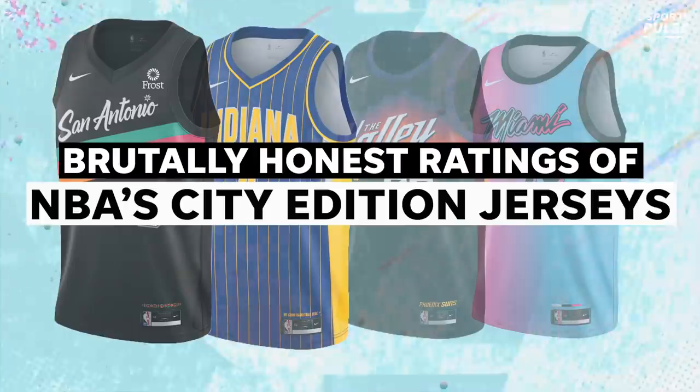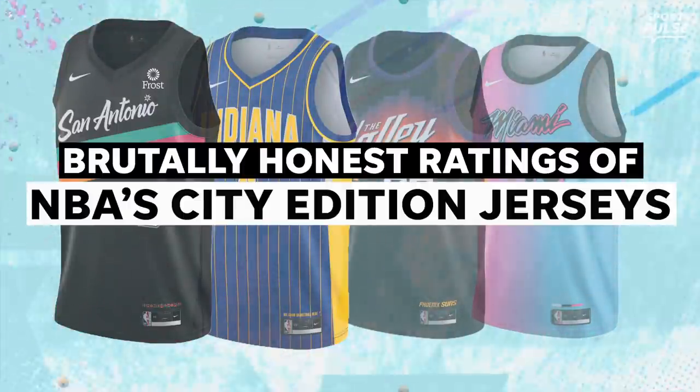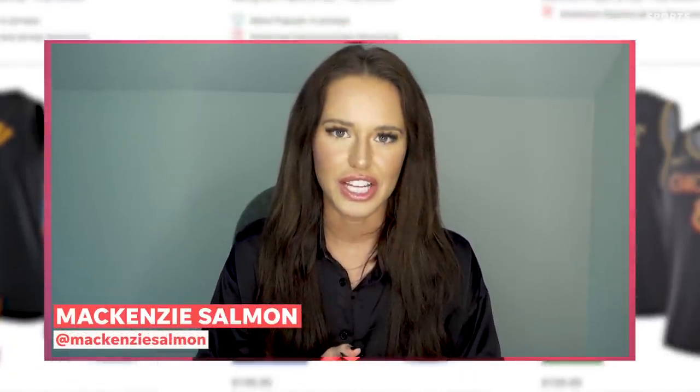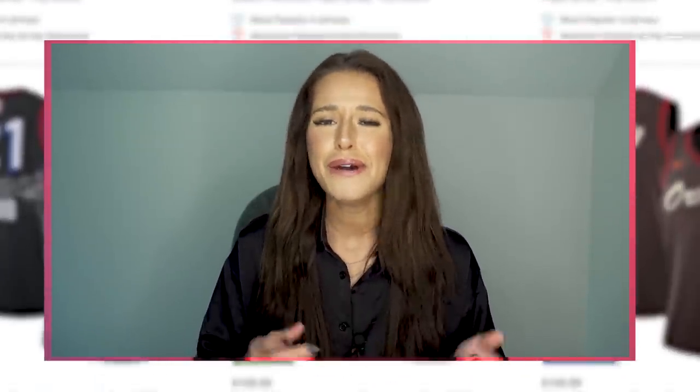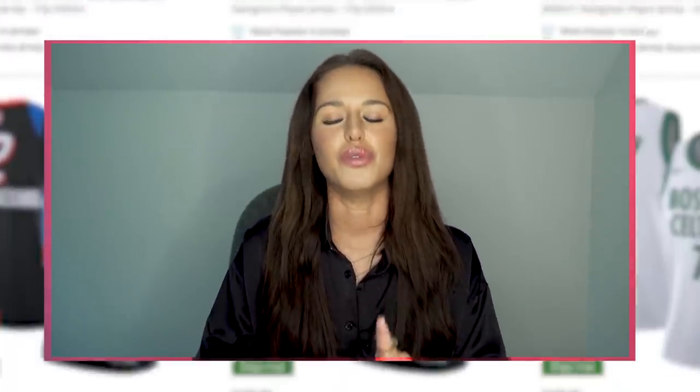Y'all, this is bad. I would not want to put these on. So the NBA recently released their new City Edition jersey collection and basically it's a mixed bag of awesome and not so awesome. But fear not, I am going to be breaking down a handful of them, giving my honest opinion on a scale of 1 to 10.